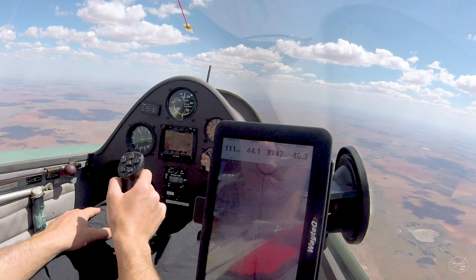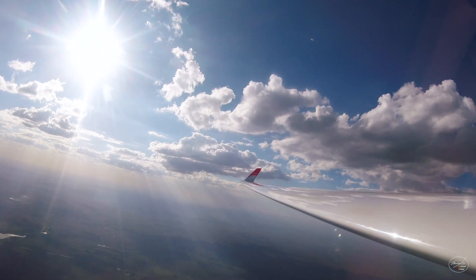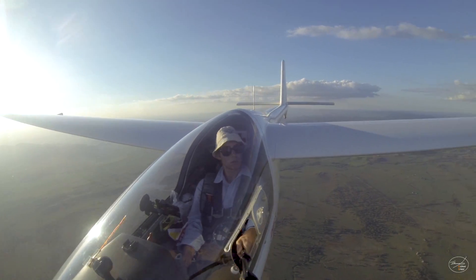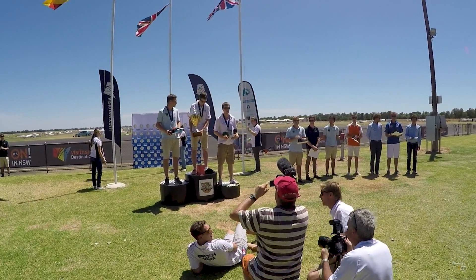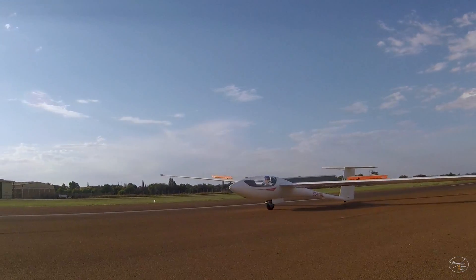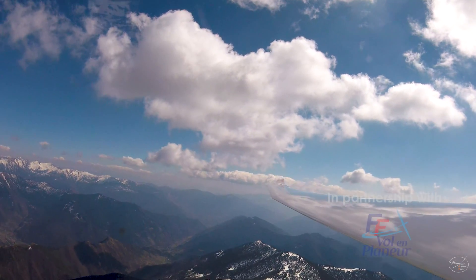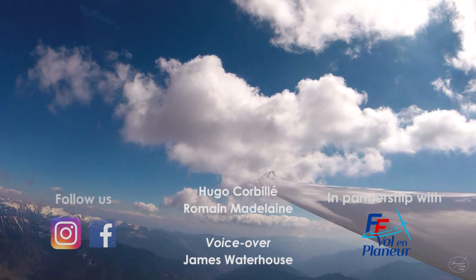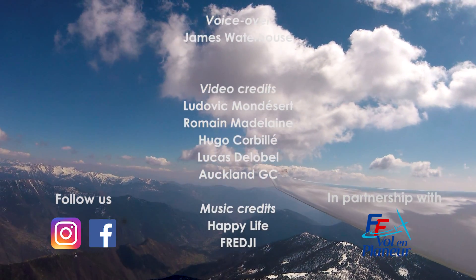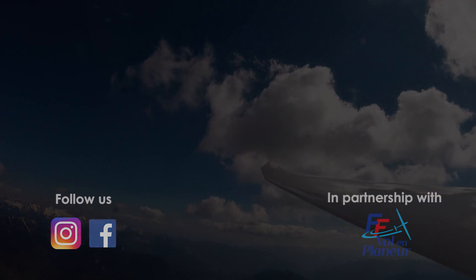Gliding competition is really strategic and the pilot must take the best of his environment to go fast. They must perform as regularly as possible every day to be the best at the end. Every two years, world gliding championships happen to reveal who are the fastest pilots on the planet.